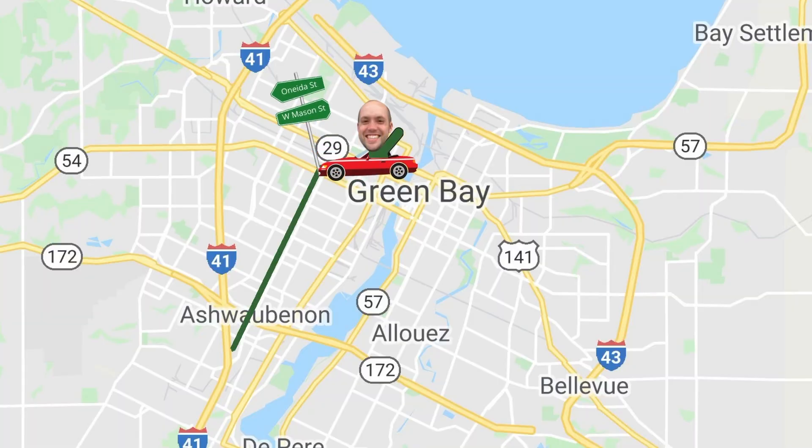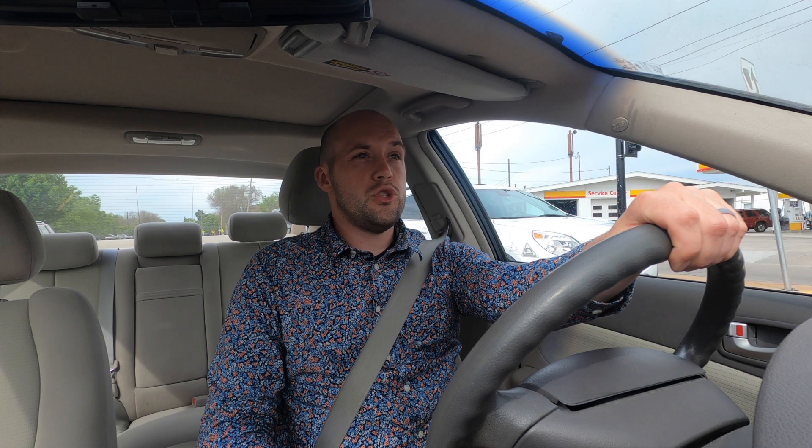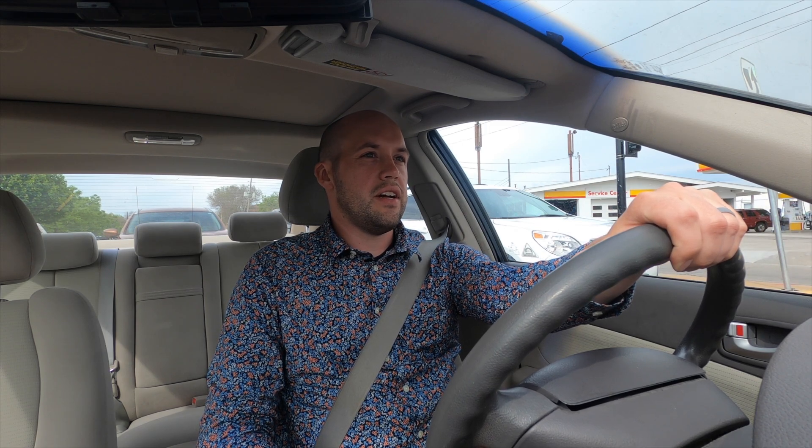We just pulled up to the next main intersection and this is a doozy. This is South Oneida and Mason Street. Mason Street is another really important main street in Green Bay, Wisconsin. On the corner here you've got Walgreens and some other businesses, and different schools right around here as well.